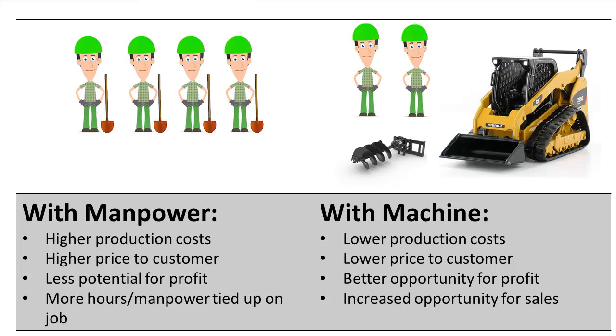He lowered his production costs, making him more efficient. He could afford to lower his price to the customer, making him more competitive. With his improved efficiency, there was room for higher profit margins, making him more profitable. And he freed up his most valuable resource — his manpower — to complete more billable work, without increasing the number of working hours for his crews.